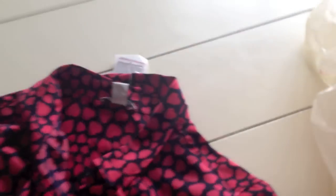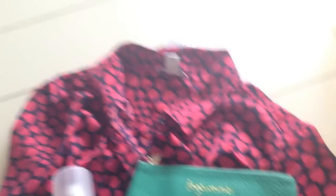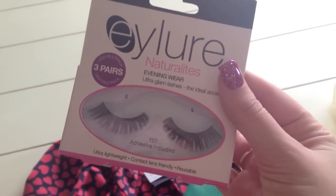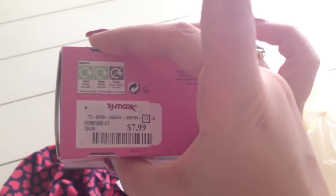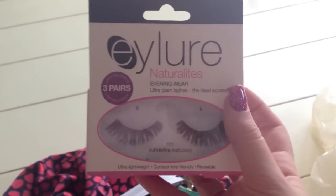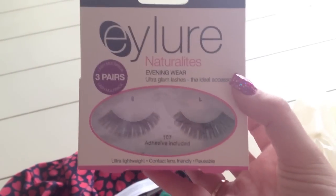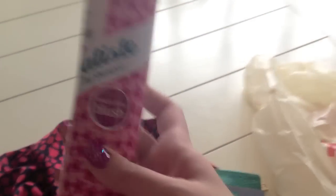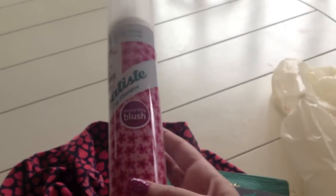Went to TJ Maxx and found this really pretty silky long-sleeve button-up shirt with hearts all over it and a navy background. We also found the Rebecca Minkoff little money wallets — it's in green and it says Benjamins. They also had Eylure three-pair eyelashes for only $7.99, which usually are like $6 a piece at Ulta, so I got three for $7.99 — the 107s. And I got the Batiste dry shampoo in the scent Blush — my favorite dry shampoo of all time — for $5.99, which usually retails for about $12 or $13.